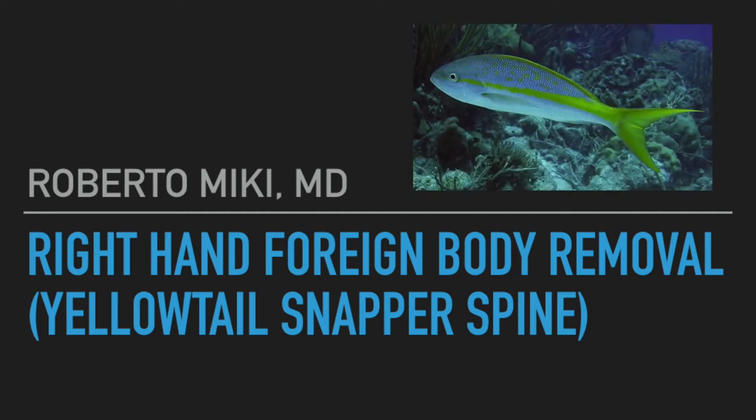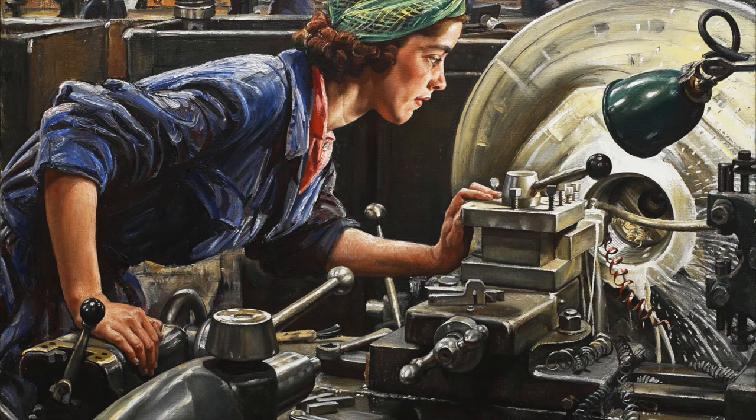Hi, it's Roberto Miki again and we've got a great video on a right hand foreign body removal. This one was a spine from a yellowtail snapper. The patient today had a work injury. She was at work handling some fish — in this specific case it was a yellowtail snapper — and she was putting it out for display and got stuck in the right long finger.